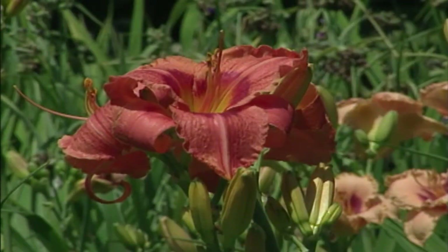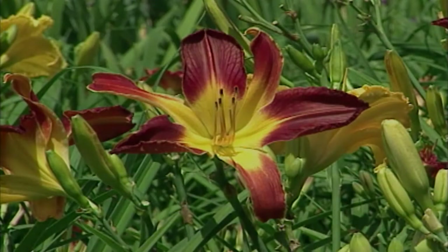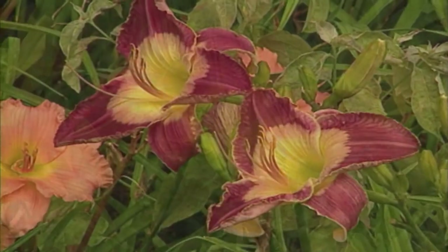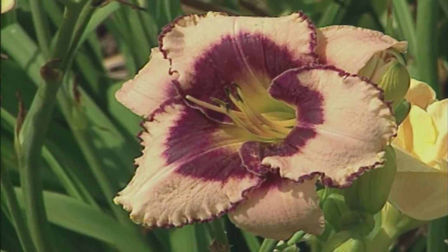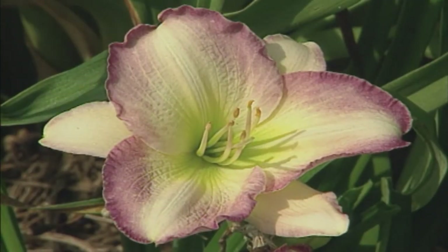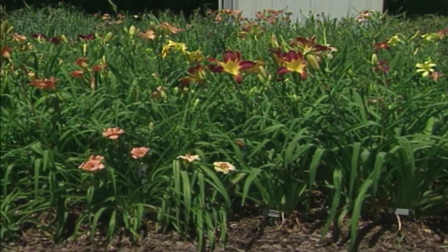As a hybridizer, Kevin never looks at a flower as a finished product — he looks at it as the next step. Ten years ago, round and ruffled was everything; right now, gaudy sells. If you can make something really bright or bold — a very contrasted eye, a black eye on a yellow or white, or rims of different colors — that's what the daylily connoisseur is buying these days.